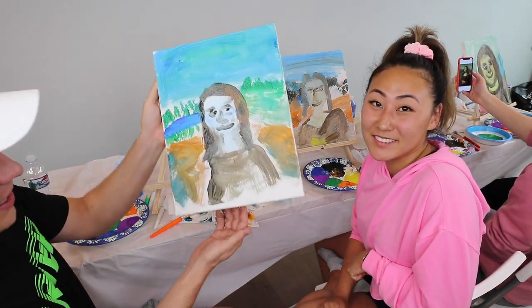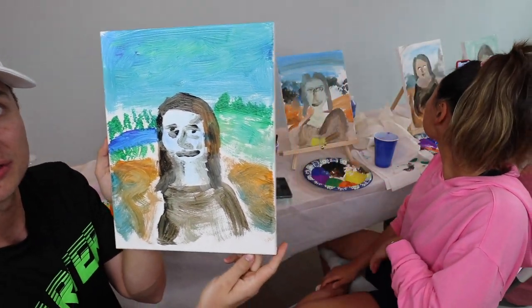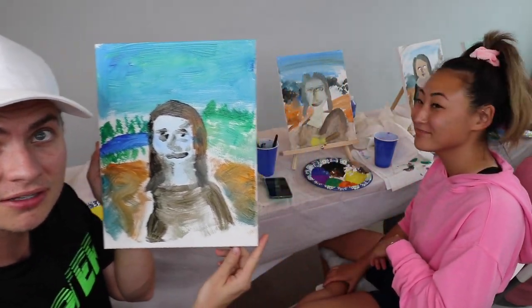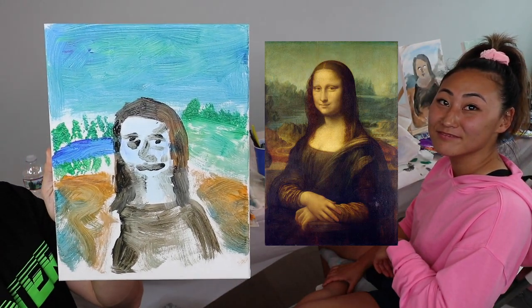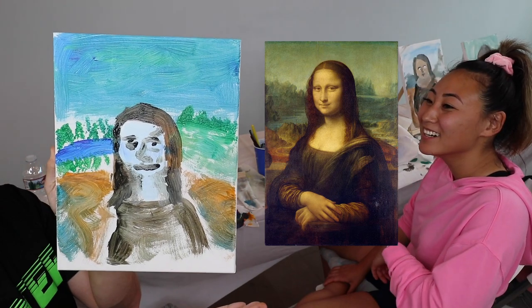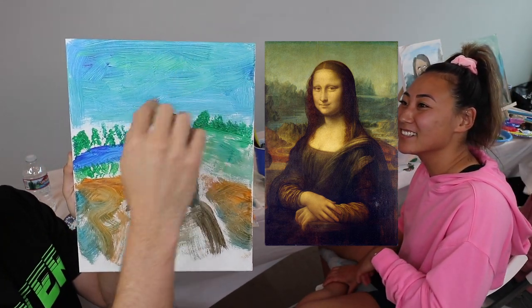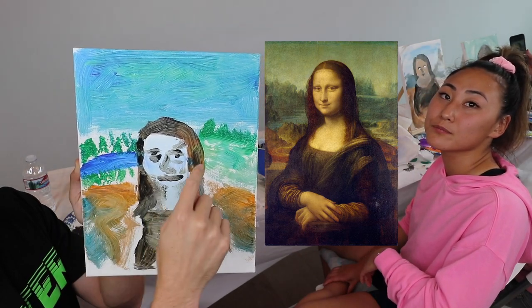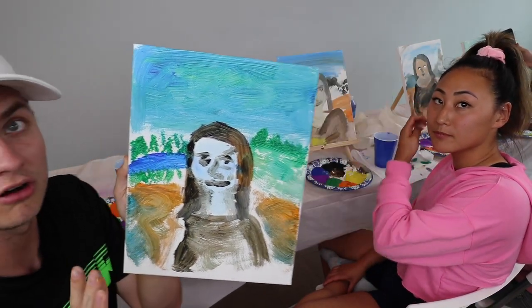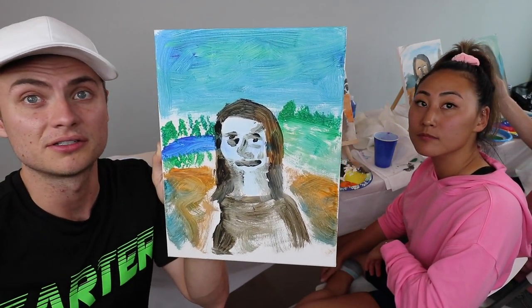Carter: So this is my Mona Lisa. The technique I did was get the background as precise as possible. This is the original — it's so similar you can almost not tell how great it is. The background with the sky, the lake, the trees, the shrubbery, and the little path — those are all very important details. And then I painted Mona Lisa on top of the background.